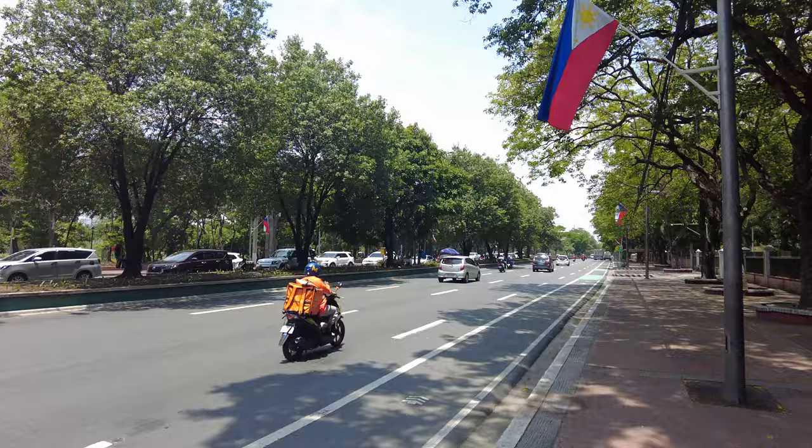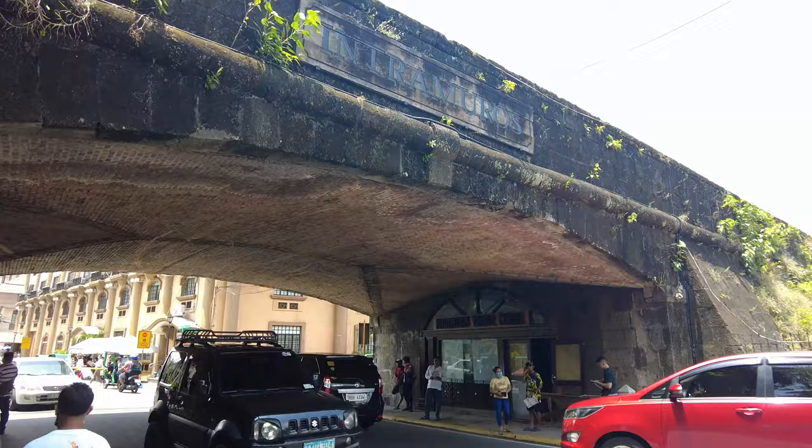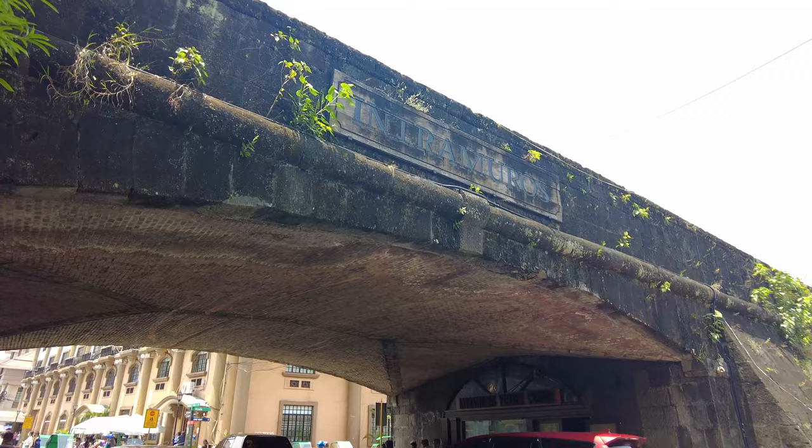We're heading towards Intramuros, which is the oldest part of the city of Manila. Apparently it is totally preserved as it was during the Spanish colonial era, and it's one of the most beautiful parts of the city. Here we are — we are entering the old walled city, still surrounded by its wall.